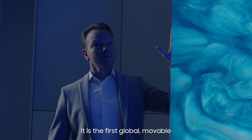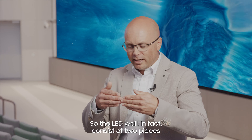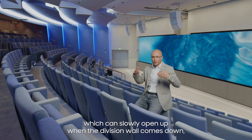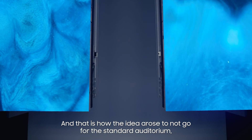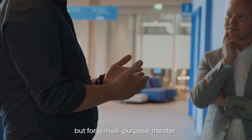We came up with the idea to make it moveable. It is the first global moveable micro LED wall that was ever created. The LED wall, in fact, consists of two pieces which can slowly open up when the division wall comes on, and they can close when it's one big auditorium. And that is how the idea arose to not go for the standard auditorium, but for a multi-purpose theater.